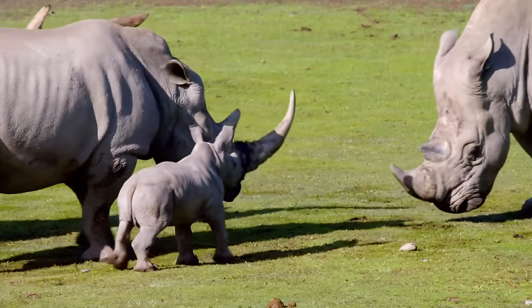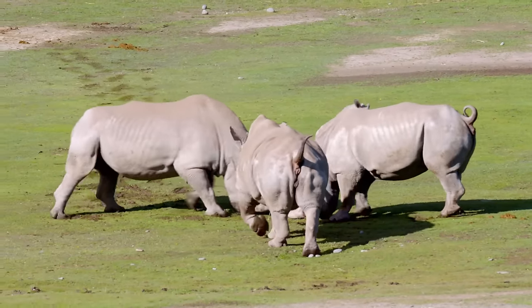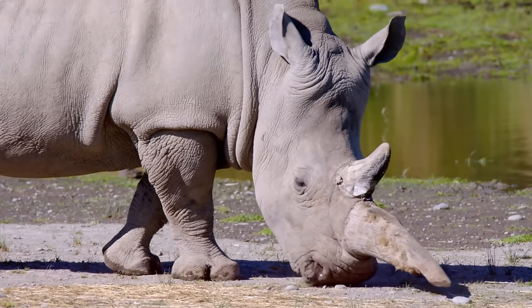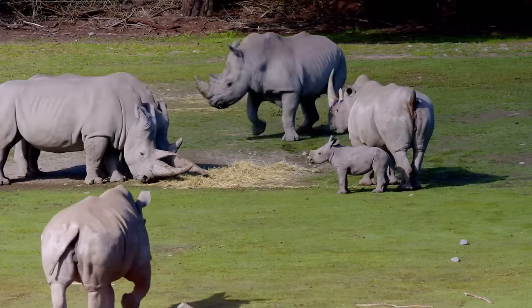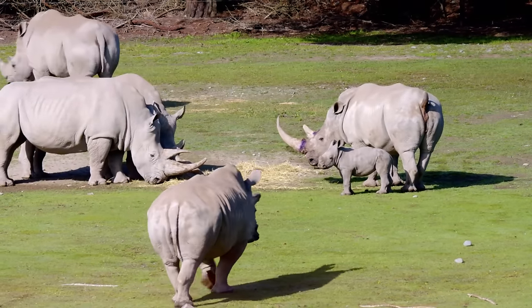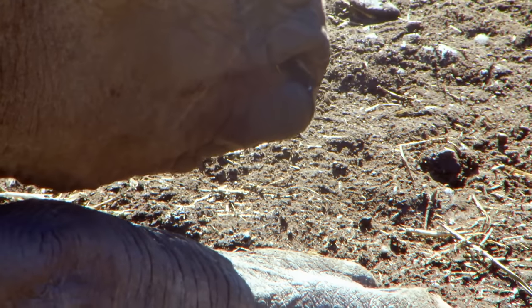Females use their horns to protect their young, while males use them against predators and to spar with other rhinos. But these important tools, unique to rhinoceros, are a double-edged sword — a lucrative horn poaching business has endangered the rhinoceros population. That's what makes Tino's birth such a triumph.